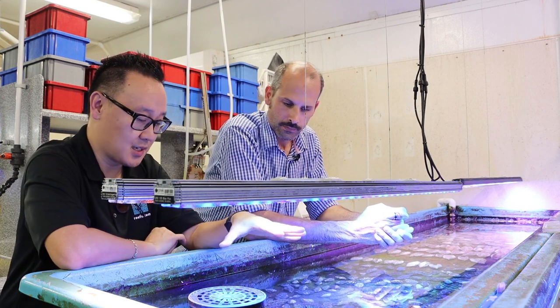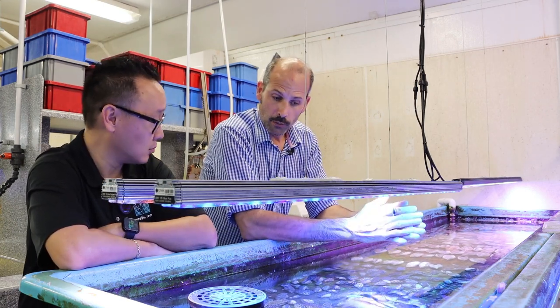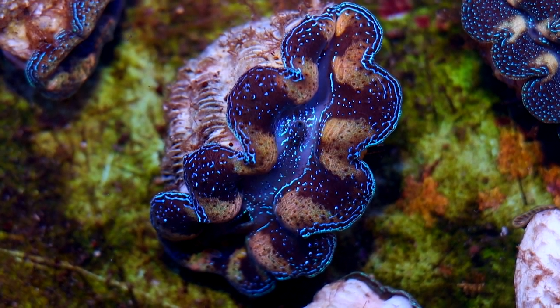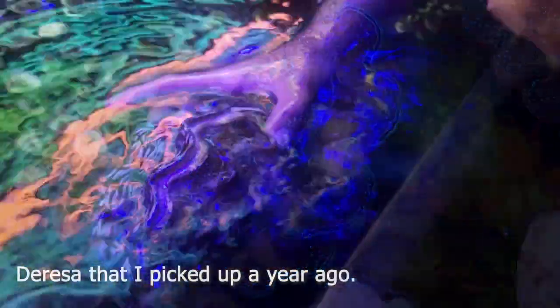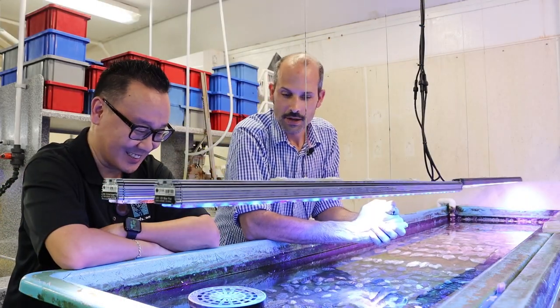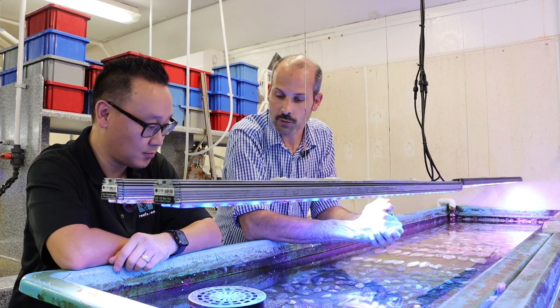Crocea clams stay relatively small, topping off around six inches in size. That's one of the better features for any kind of clam collector. Versus some of the other species - your maximas, squamosas, derasa - which get upwards of 30 inches plus. A derasa at 14 inches is like half grown. Their smallest stature is a real benefit to the average aquarist.